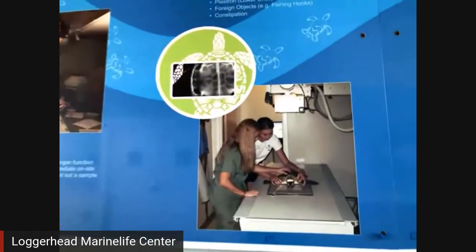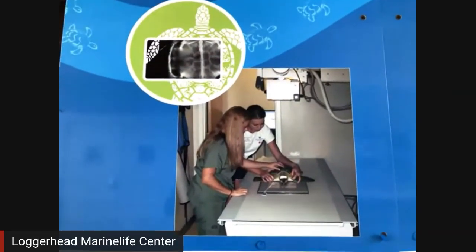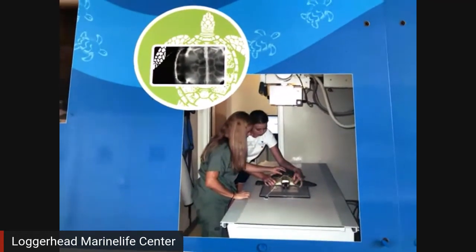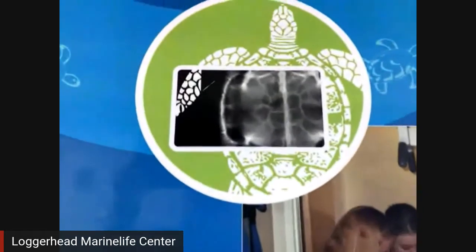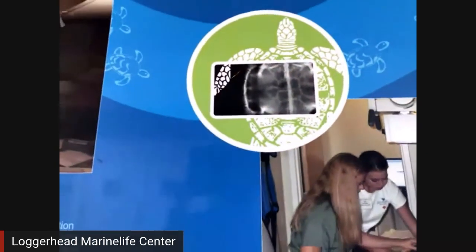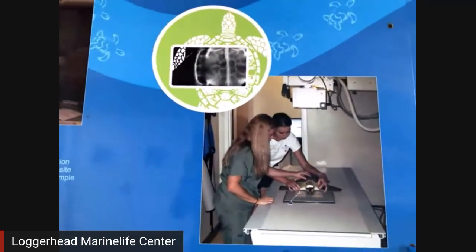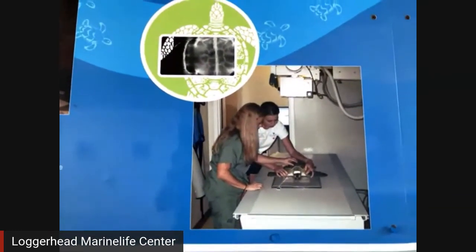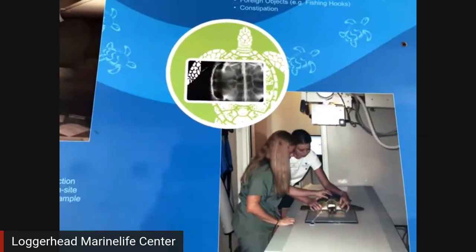And of course, we do an x-ray. On a sea turtle, when we do an x-ray, we can not only see their bones, but we can see into their body cavity. We can see if they ate something that's maybe causing a blockage — plastic, fishing hooks, and fishing line all the time. That sort of stuff will actually show up on the x-ray.